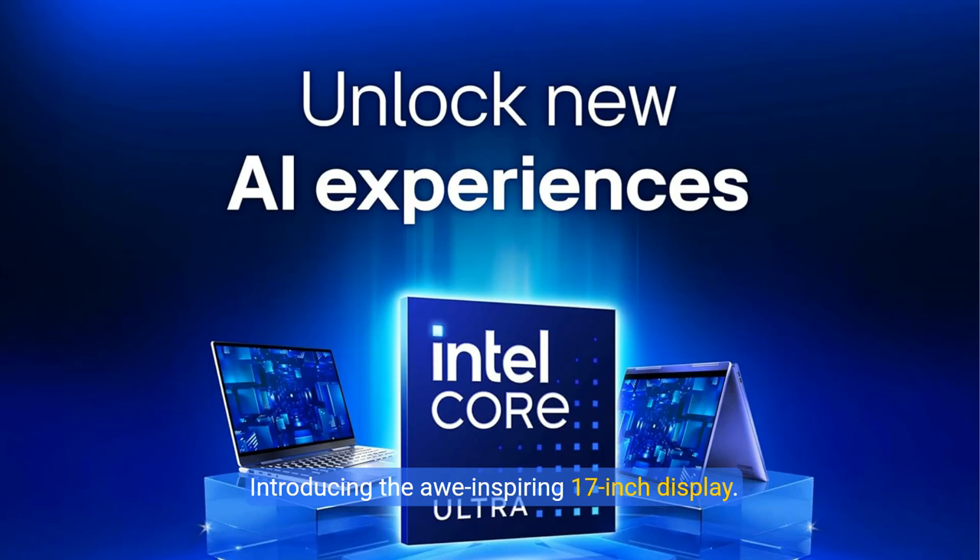Introducing the awe-inspiring 17-inch display. With a 16:10 aspect ratio and up to 99% coverage of the DCI-P3 color gamut, it promises a vibrant, lifelike visual experience from every angle, whether you're engrossed in work or indulging in entertainment.